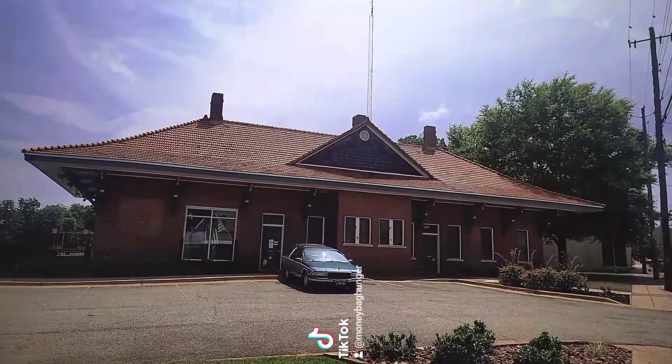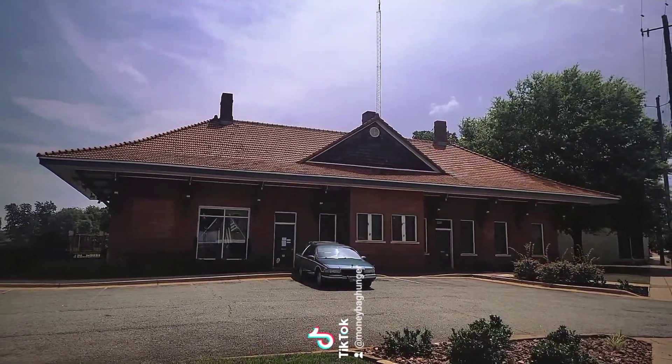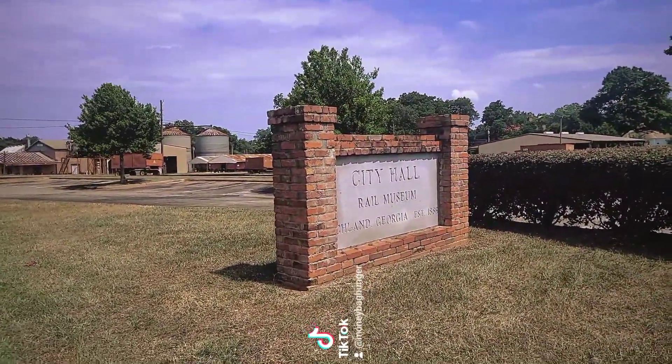Hey, this is Jen. I'm in Richland, Georgia, which was incorporated by the Georgia General Assembly in 1889. We're going to check out this historic downtown. This is now the city hall and the rail museum, but it was Union Station, established around 1913. The sign says city hall, rail museum, Richland, Georgia, established in 1889.